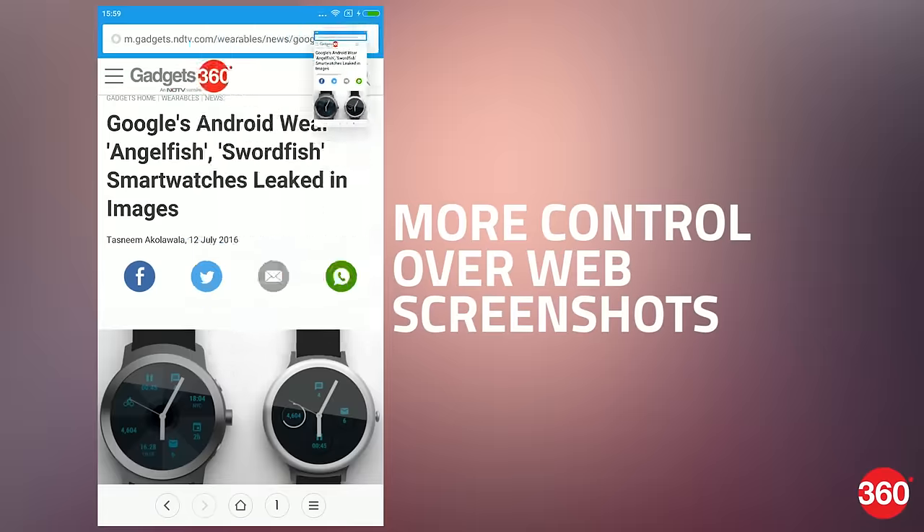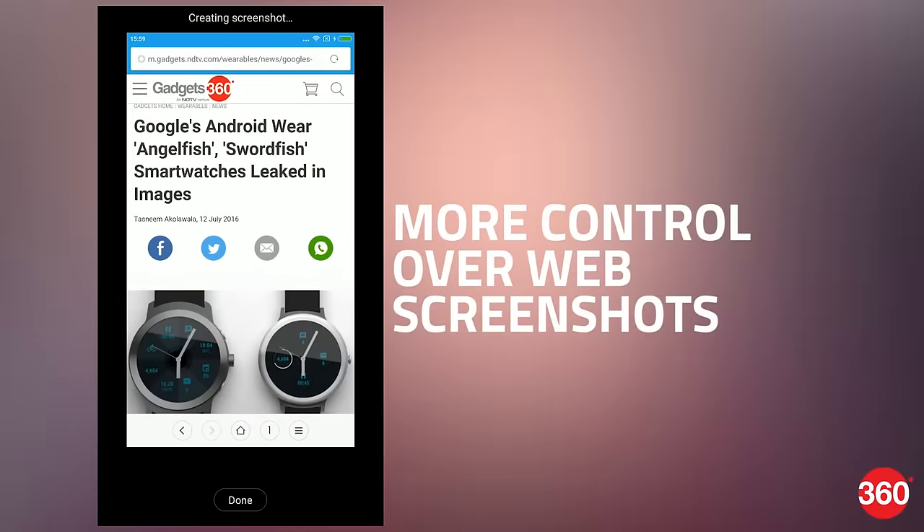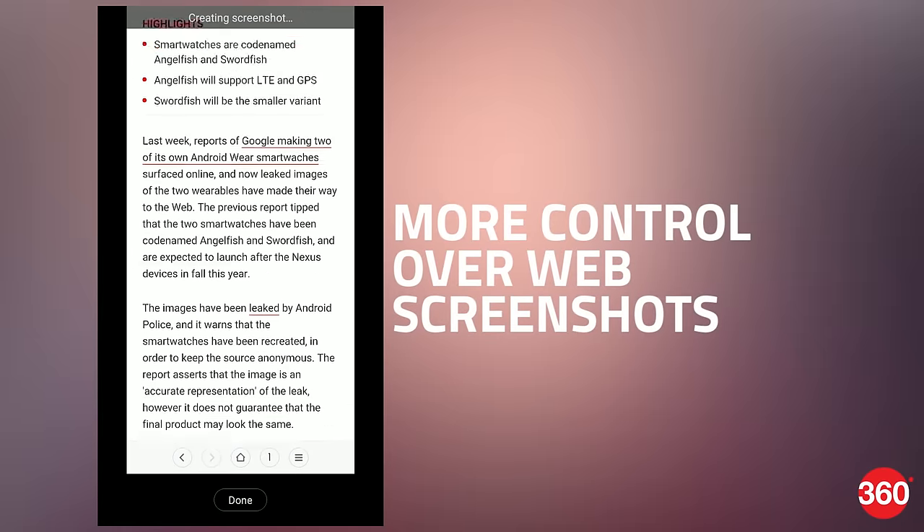Rather than taking multiple screenshots of a webpage, scrolling screenshot lets you take a single image of the entire thing, even if part of it is off screen.